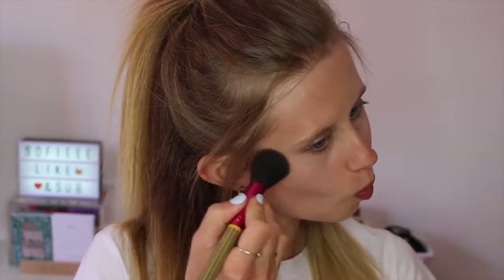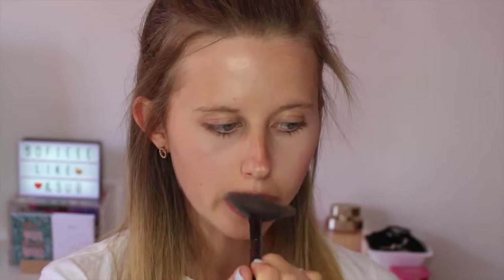I also take the apricot blush from the same palette and apply it to the tops of my cheekbones. Then I use the champagne shimmer from the palette with my Body Shop fan brush, applying it to the tops of my cheeks, down the sides of my face, the tip of my nose, cupid's bow, center of my forehead, and tip of my chin. It gives a subtle everyday highlight — not intense at all, great for daytime.